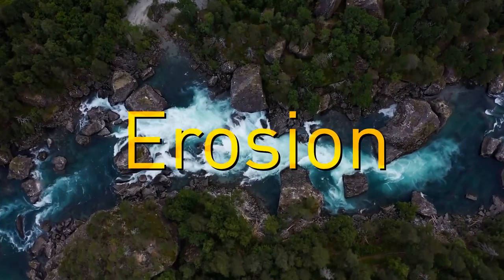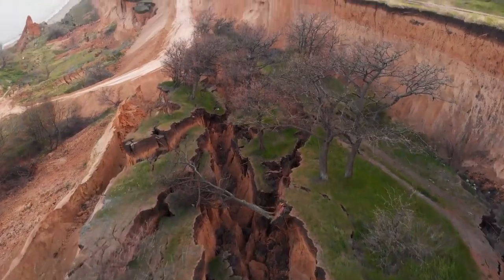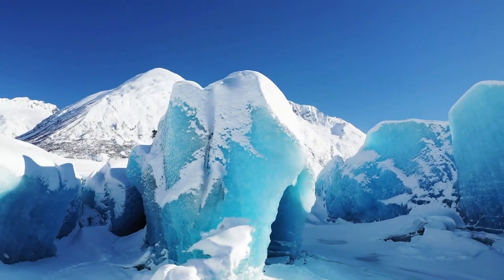Erosion is the process when natural forces, such as water and wind, wear away earthen materials. For example, if you see glacial ice become muddy, it means erosion is happening.